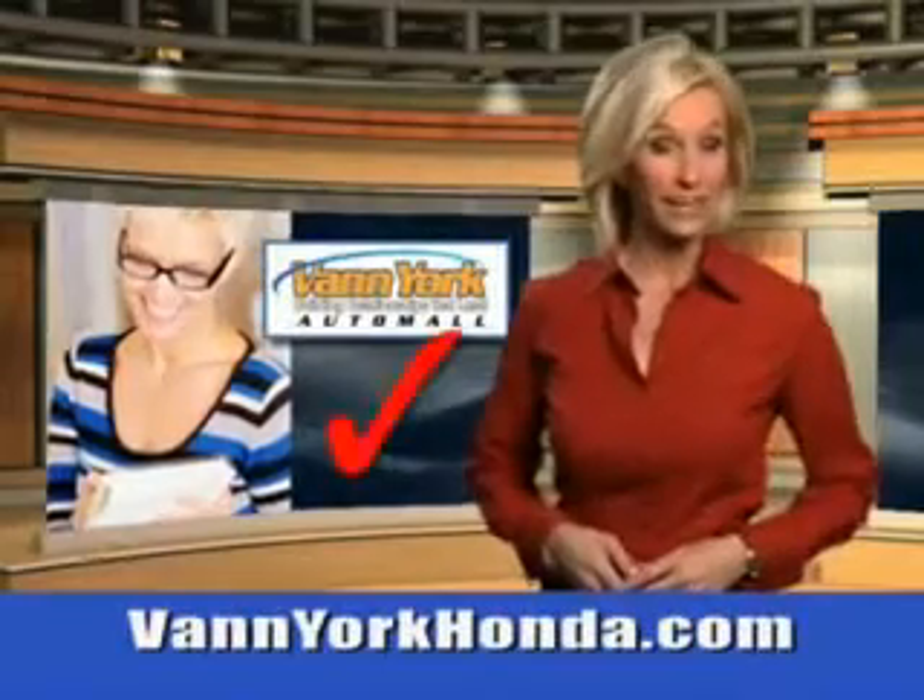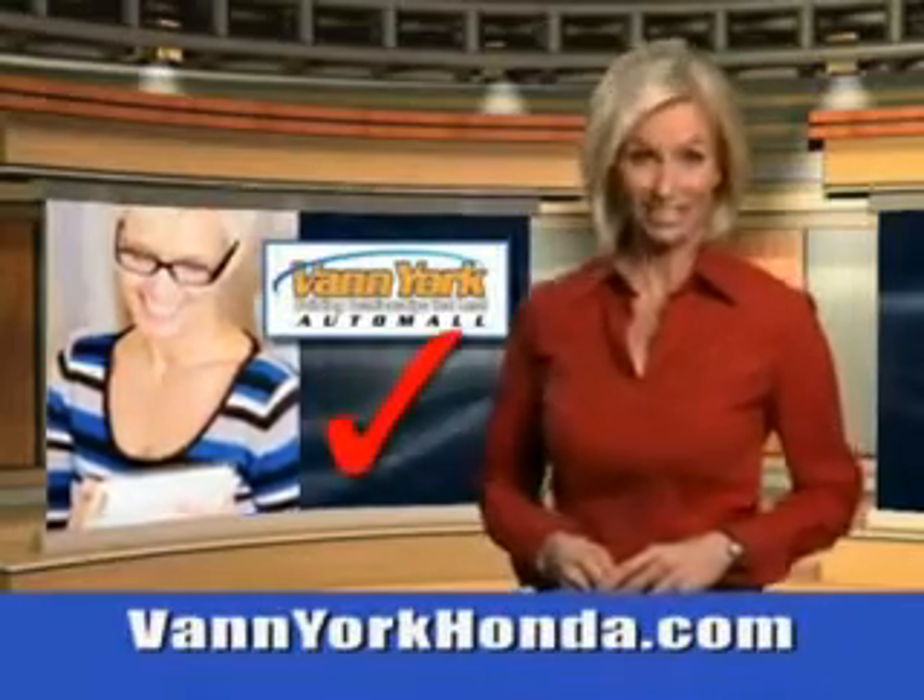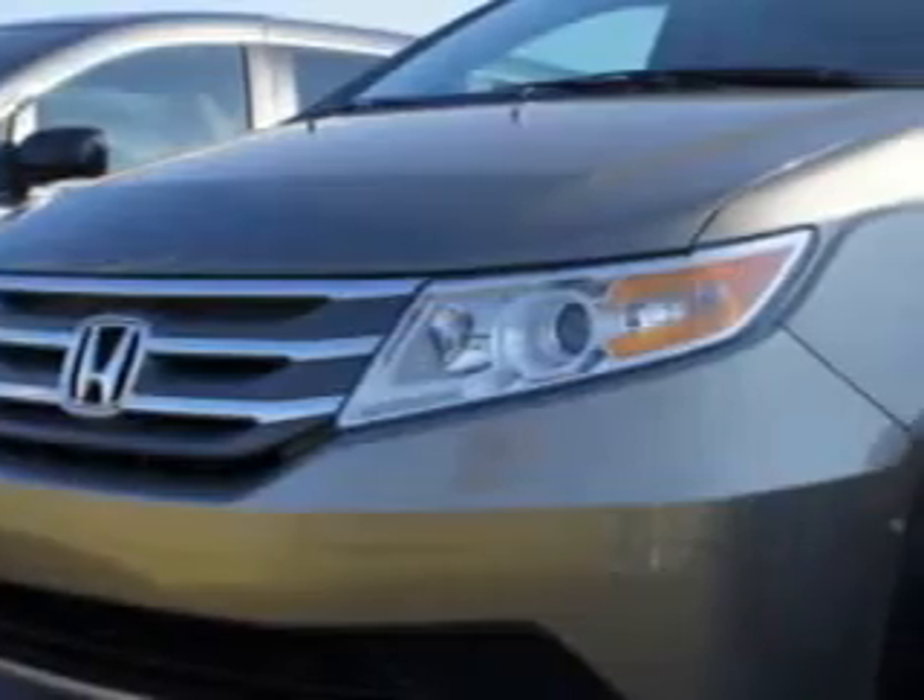Every year, more and more Triad buyers put Van York Honda on their shopping list. Van York Auto Mall knows you have a purpose for your vehicle.